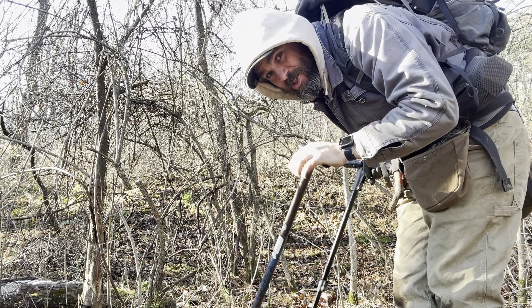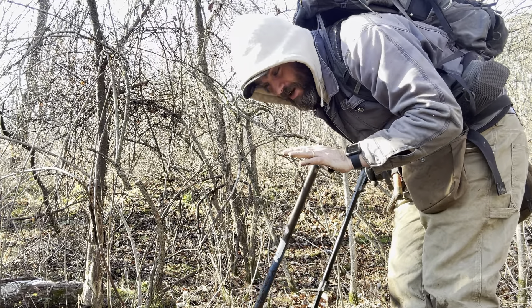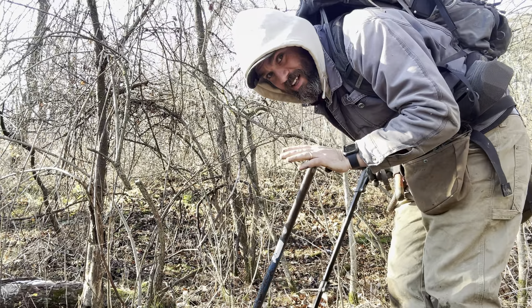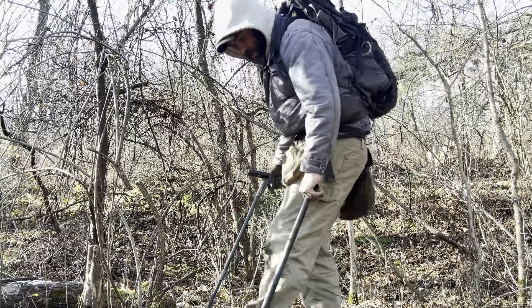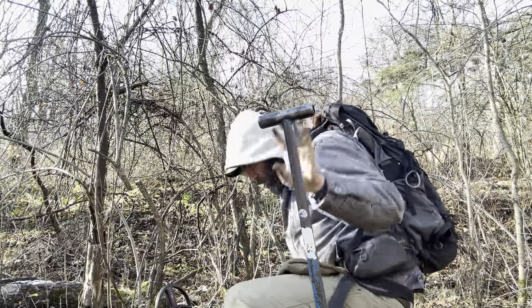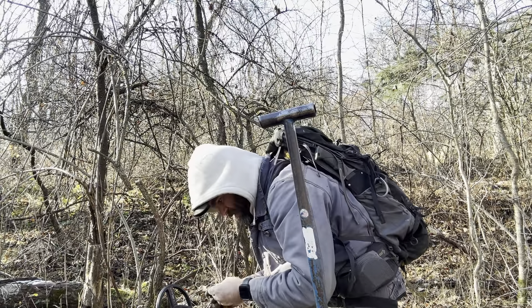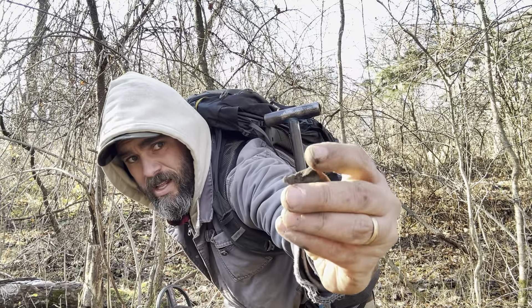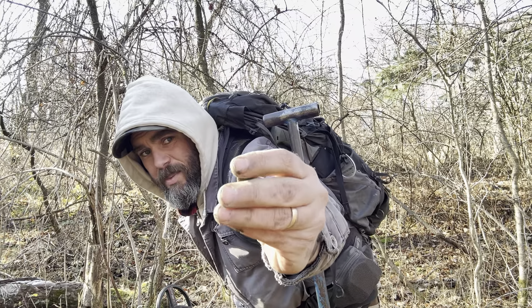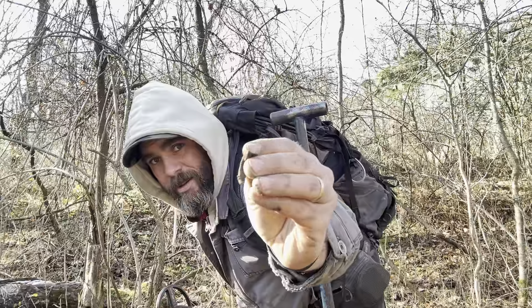I've got a signal not too far from the spoon — a 79 to 81, which is right in line with a coin tone. It appears to be small. Let's dig it — maybe a tiny silver coin, who knows. It's out of the hole — non-ferrous, but I can't tell exactly what it is. Probably junk, but it was something interesting at some point long ago.